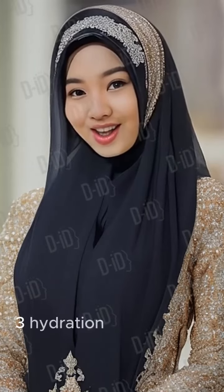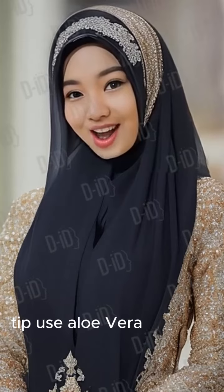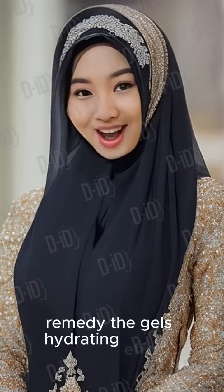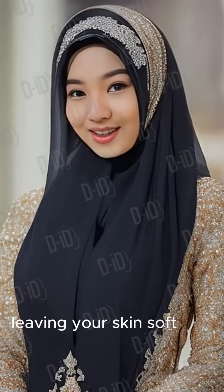Tip 3: Hydration Hero for Dry Skin. Use Aloe Vera Gel as a moisturizer for dry skin. Remedy: The gel's hydrating effects nourish the skin without clogging pores, leaving your skin soft and supple.